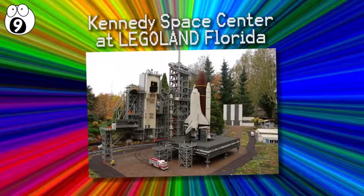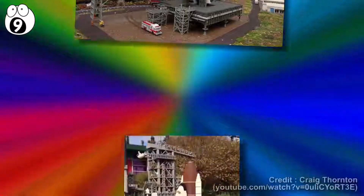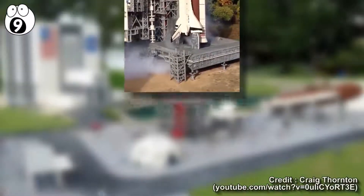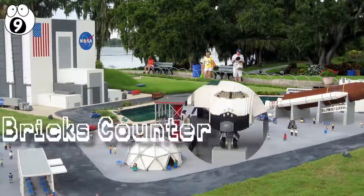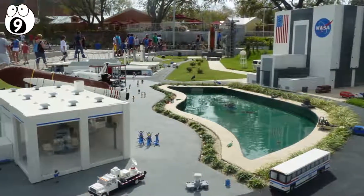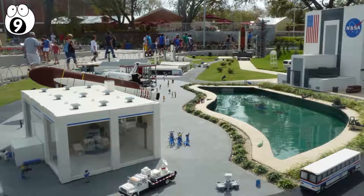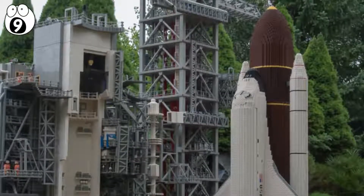Number 9: Kennedy Space Center at Legoland Florida. For a Lego sculpture that is truly masterful, you can't look past the Lego Kennedy Space Center. Complete with crew for the six-foot-tall space shuttle, the entire center features 750,000 Lego bricks. The lucky visitors to Legoland Florida Resort can see it for themselves and appreciate the 2,500 hours of labor that went into building this gigantic marvel.